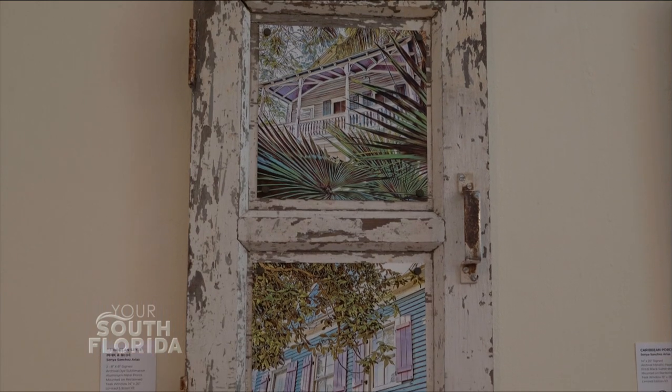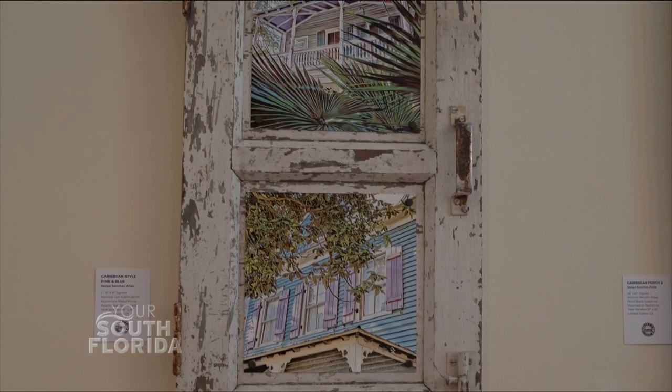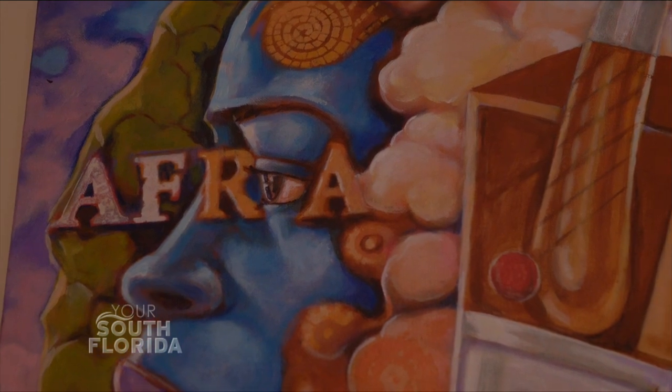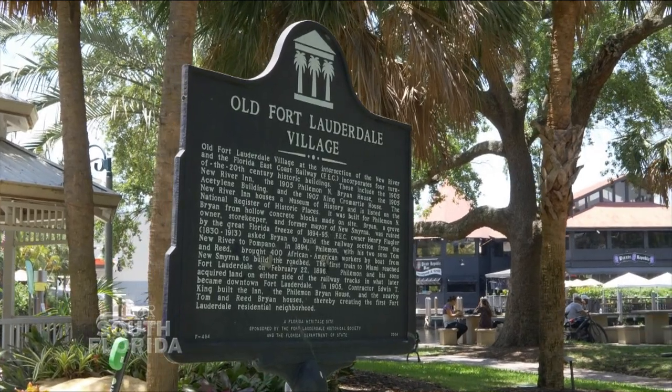Jamaicans and Caribbean nationals continue to excel, and this exhibition shows it. I think the more we understand the role that we've played, it's a greater sense of pride that we will continue to exhibit. The influence of us is everywhere, and I want people to appreciate that beyond the plate, beyond the sand and the sun and the beaches, and understand that we are valuable contributors to the fabric of American society, starting right here in Broward County.